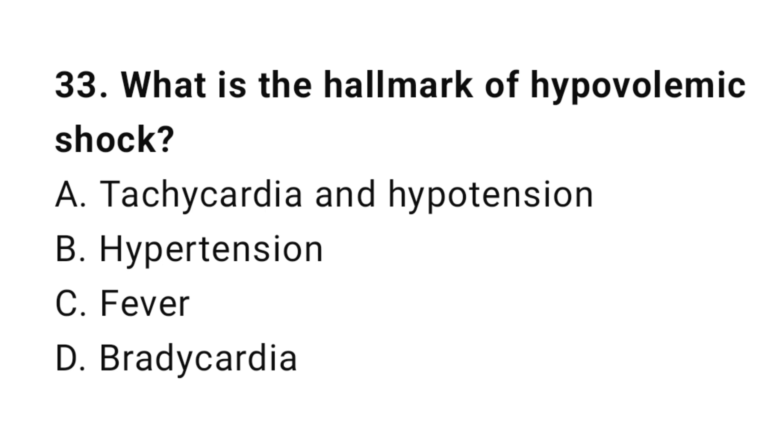Question number thirty-three: What is the hallmark of hypovolemic shock? The correct answer is A, tachycardia and hypotension.